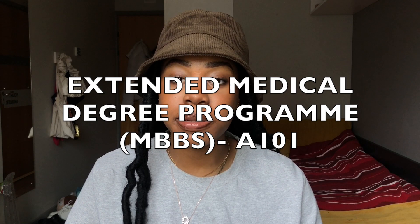Today I'm coming to you guys with a video talking about the EMDP. I'm going to go through some questions — if you see me looking down, it's because I have notes so I don't miss anything. So let's go straight in. What is the EMDP? The EMDP is the Extended Medical Degree Program, MBBS.